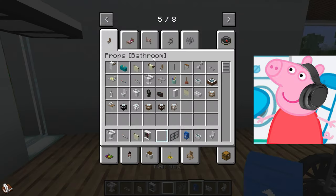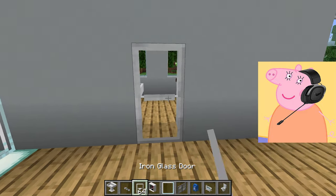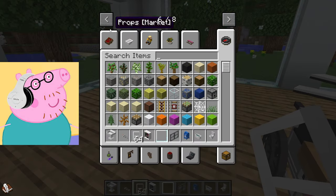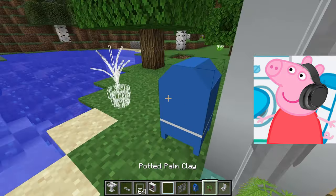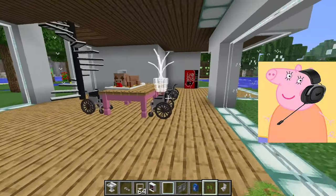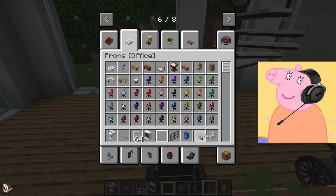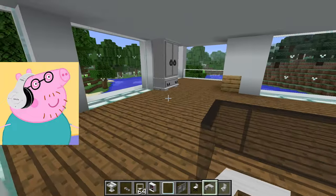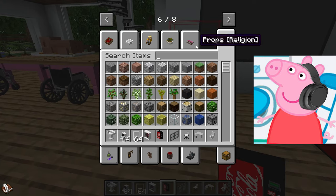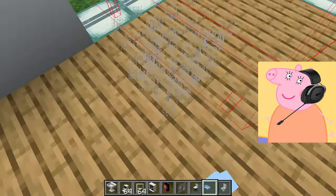We can install modern kitchen appliances such as an induction hob, built-in oven, or refrigerator with smartphone control. With our ideas and hard work we can create a kitchen that is not only functional but also stylish. I can't wait to cook our first meal in our new kitchen and enjoy it in such a beautiful space. Our new kitchen will be a place where we spend a lot of time together, cook delicious meals, and create unforgettable memories.